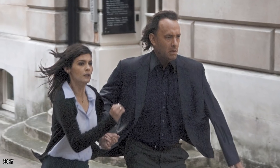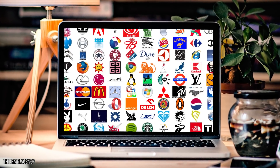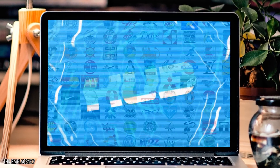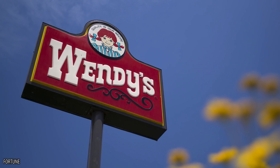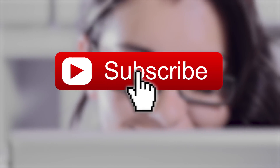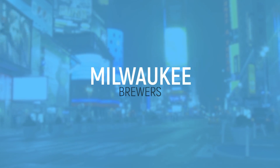It's like the Da Vinci Code without all the car chases and religion. Prepare to be amazed by these famous logos with hidden meanings.